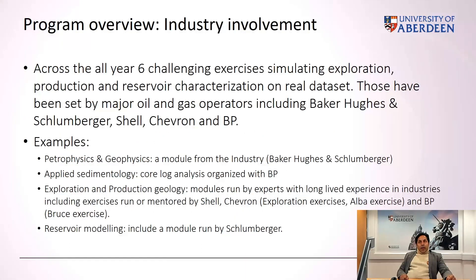In terms of industry involvement, it is pretty unique. Across the whole year, we have six challenging group exercises run and led by representatives of major oil and gas operators, including Baker Hughes, Schlumberger, Shell, Chevron, and BP. Examples include a Petrophysics and Geophysics module, applied sedimentology with log analysis organized by BP, and exploration production geology exercises specifically organized and run by Shell, Chevron, and BP.